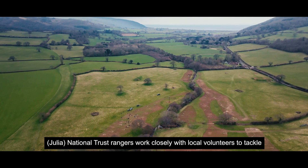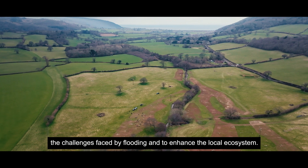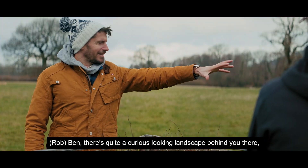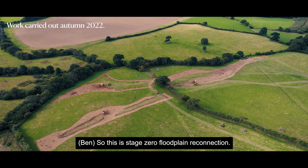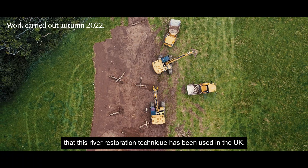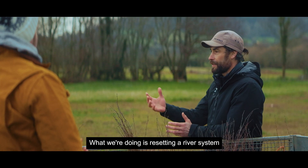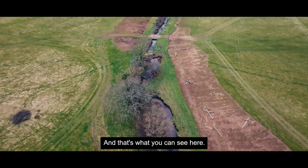National Trust rangers work closely with local volunteers to tackle the challenges faced by flooding and to enhance the local ecosystem. There's quite a curious looking landscape behind you there — what's going on here? So this is stage zero floodplain reconnection. What's really exciting is it's the first time that this river restoration technique has been used in the UK. What we're doing is resetting a river system to reconnect that water with the surrounding landscape.